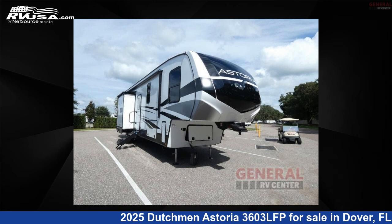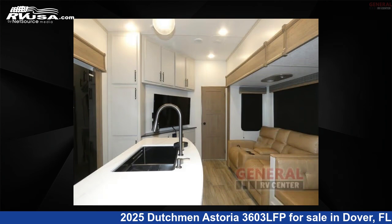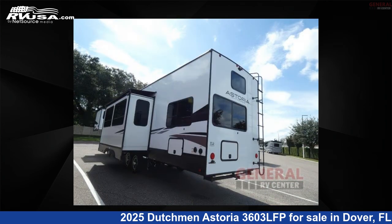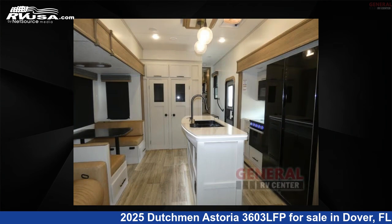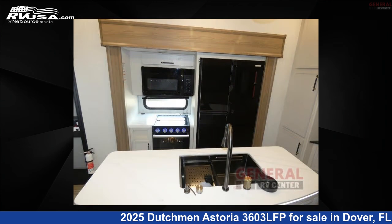This 2025 Dutchman Astoria 3603 LFP is a fifth wheel RV. It is located in Dover, FL 33527 and is offered for sale by General RV Center. Click the link in the video description to visit RVUSA.com and see more photos as well as the current price.